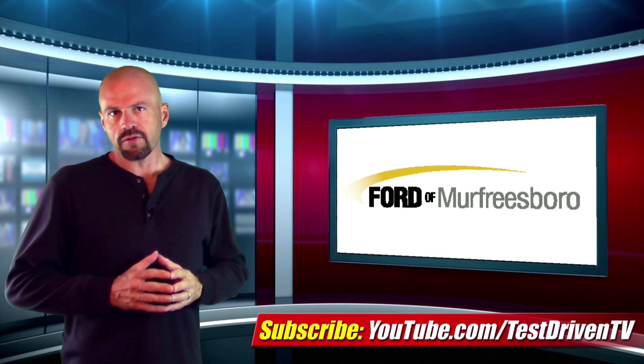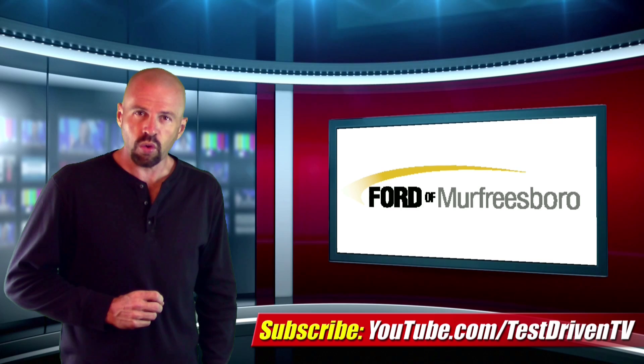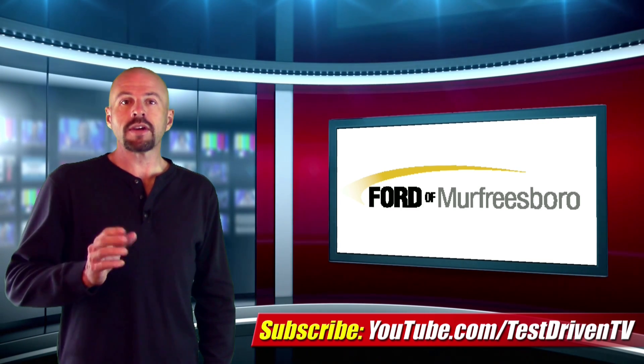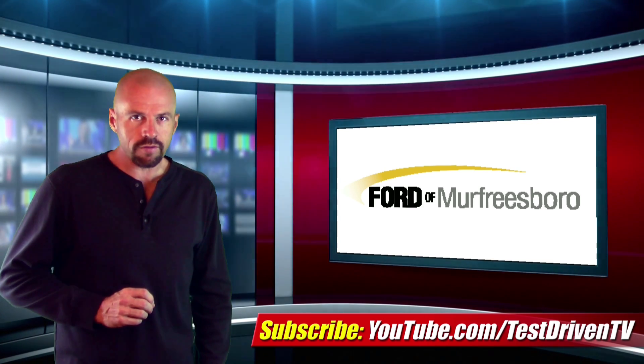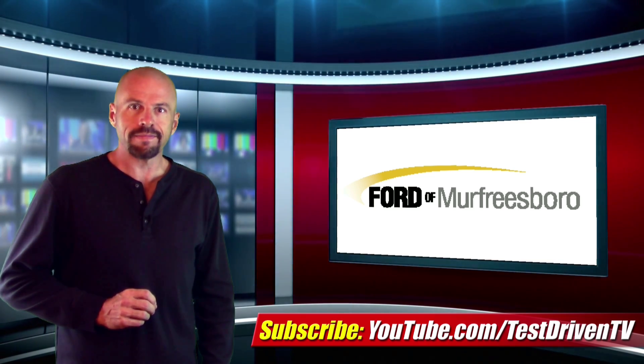All in, the new paint process for the 2015 Mustang takes about 20 to 25 minutes less than the old one. This week's episode of Mustang Minute was brought to you by Ford of Murfreesboro, here in Tennessee — that's FordofMurfreesboro.com.